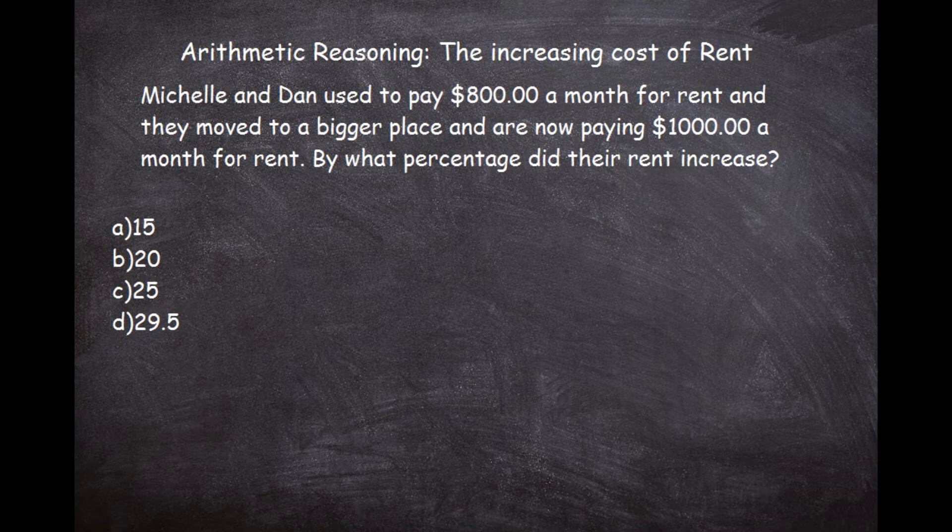Since this is multiple choice, we can actually check the problem at the end against those answers. With fill-in-the-blank you don't have that luxury, but with multiple choice you can answer the question and move on pretty much knowing you got it right. When we have a problem like this, two numbers stick out: 800 and 1,000.